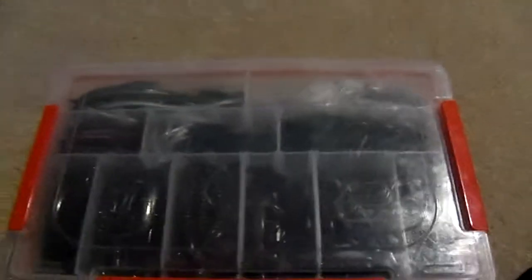But I just wanted to show you an update on my tackle box. Please rate, comment, and subscribe. Bye.